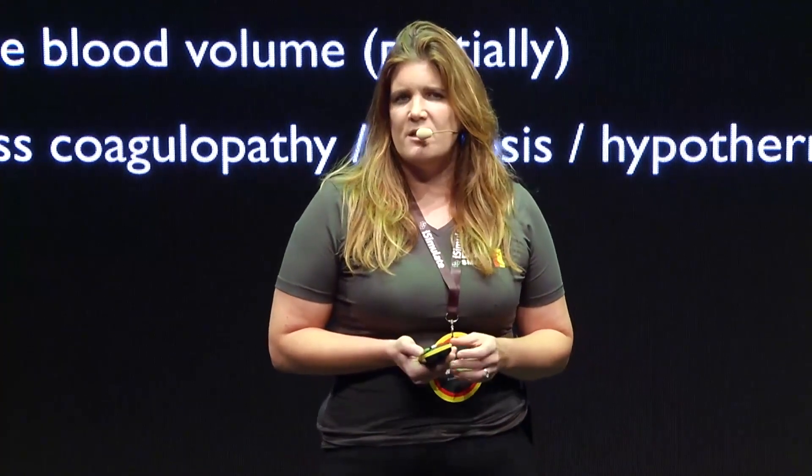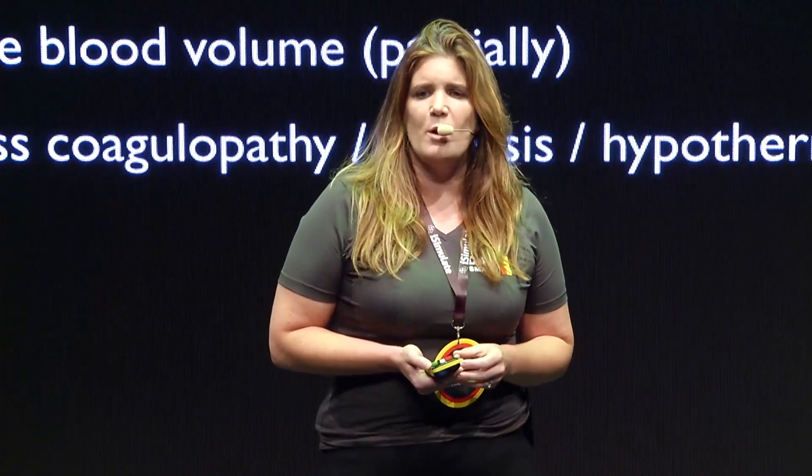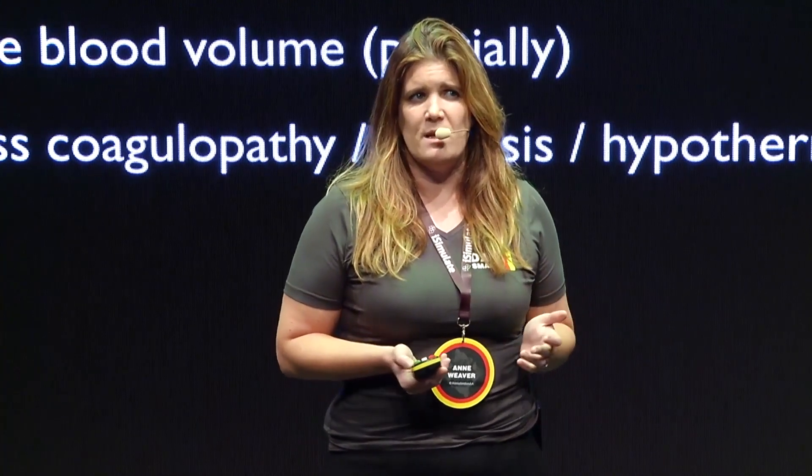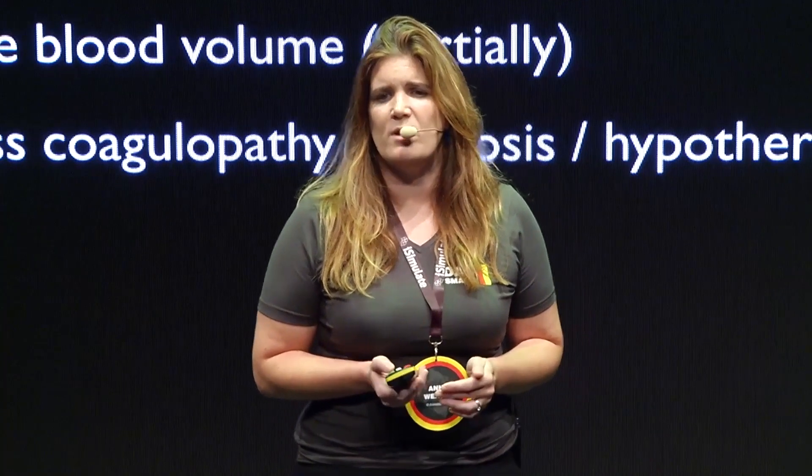The principles tell us to correct coagulopathy, acidosis, and hypothermia. But really, in pre-hospital care, we can't even measure some of these things, but we can address them and consider them as part of our treatment.